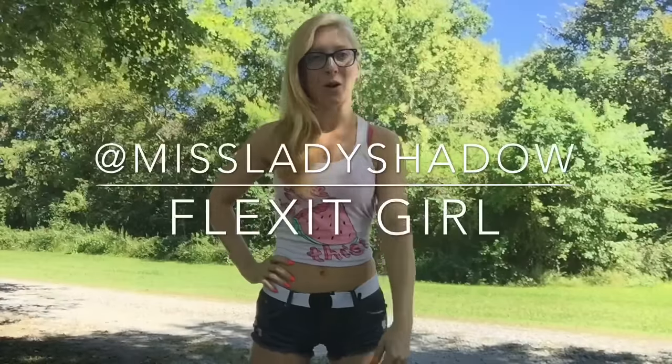Hey, what's up y'all? This is Miss Lady Shadow and welcome back to another episode of Flexit Girl. On this episode, I'm going to respond to fan requests and show off my muscles and answer some common questions I get about health and fitness.